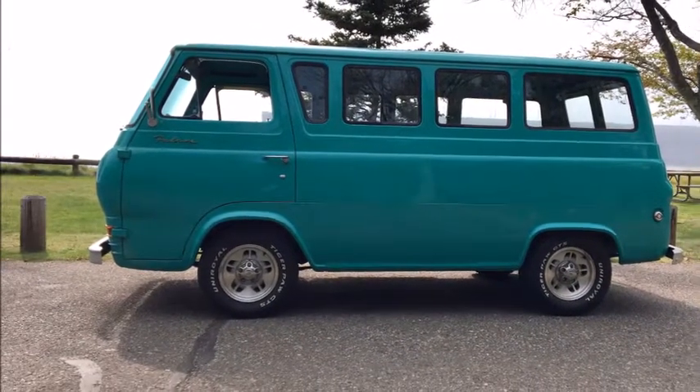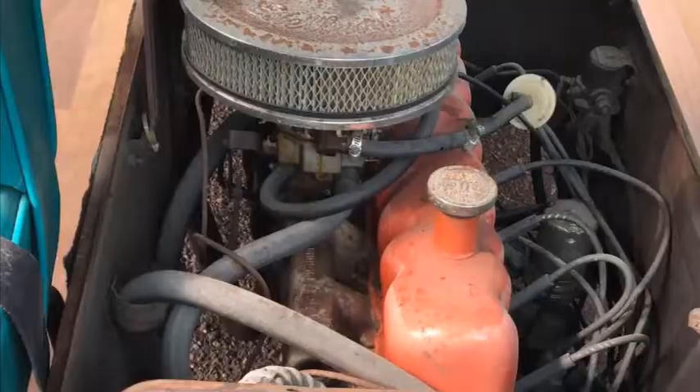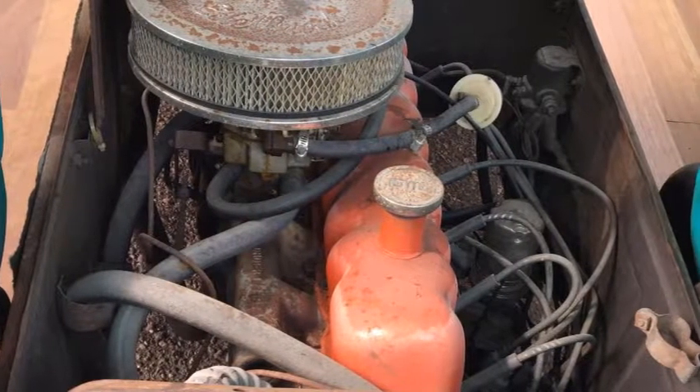Two years ago, the six-cylinder was treated to a spa day that included a new master cylinder, fresh oil, and a clean filter. For extra cooling duties, a modern aluminum radiator was fitted at some point.